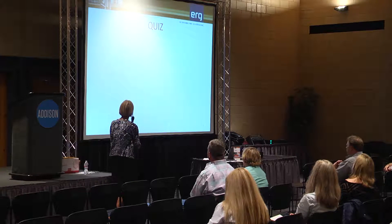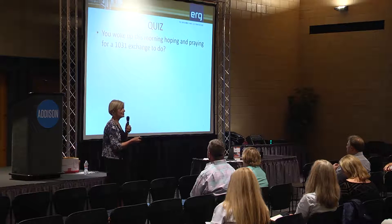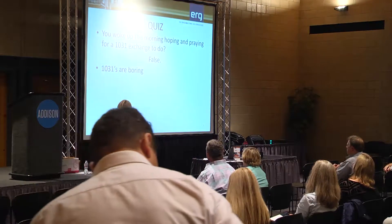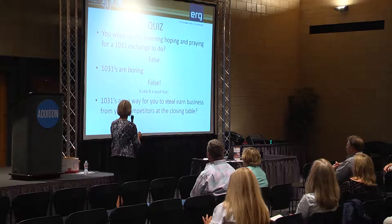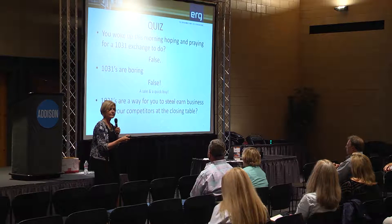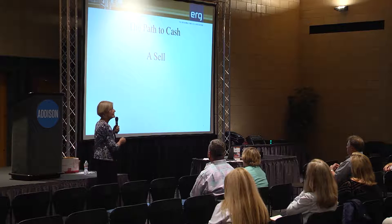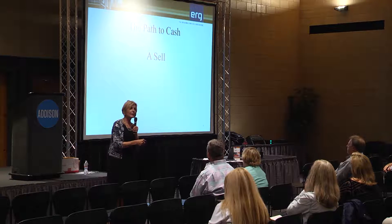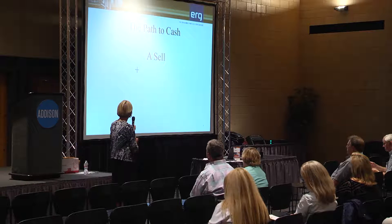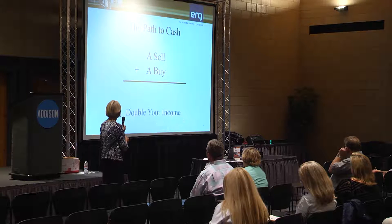Silly question, but you probably didn't wake up this morning hoping for a 1031 exchange — but you're here, so thank you. 1031s are not boring. A sale and a quick buy — 1031s are a way for you Realtors to earn business from your competitors at the closing table. A 1031 exchange starts on a sell. I have people call me after they've already sold wanting to start it on a buy — it doesn't work that way. It starts on the sell. It also involves a buy; we'll get to that in a minute.